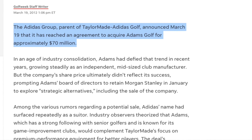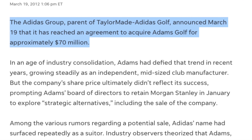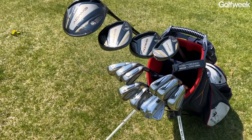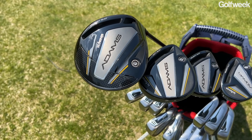Adams was purchased by TaylorMade Adidas Golf in 2012, and many of the technologies and features that were in those clubs slowly made their way into TaylorMade stuff. Over time, the Adams brand sort of faded into the background. However, now in May of 2023, Adams is back with a whole new rebranding, a new logo, new irons, and a brand new way of purchasing Adams equipment.